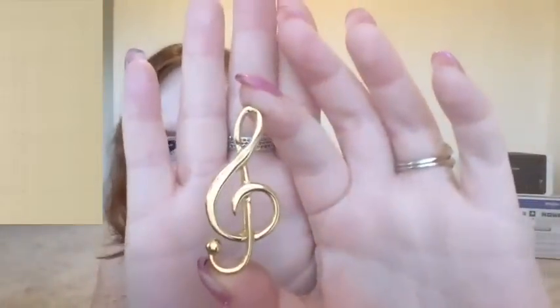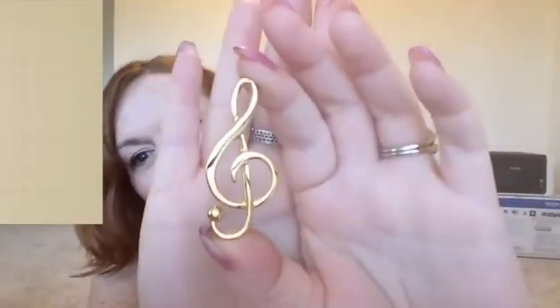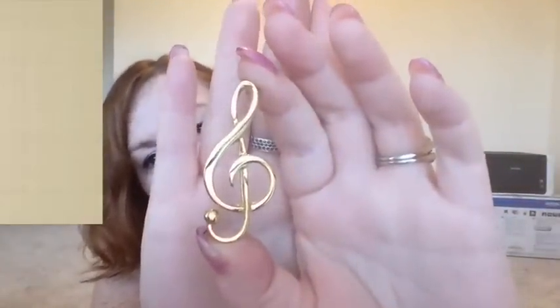Good reasoning — I should get this! It's a treble clef, the music symbol, and it just looked really well done. I liked it.